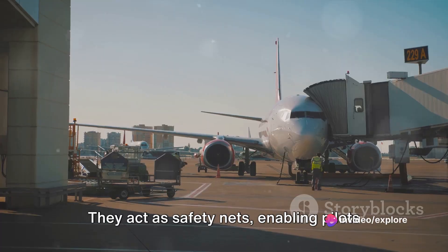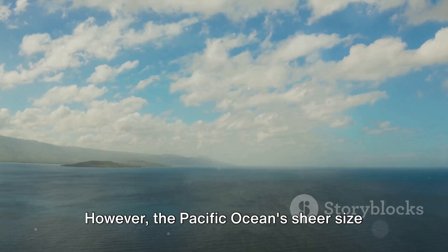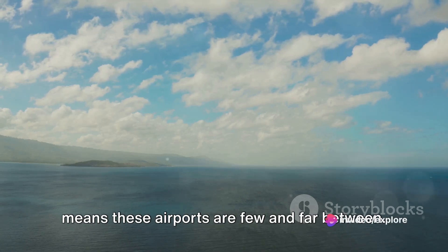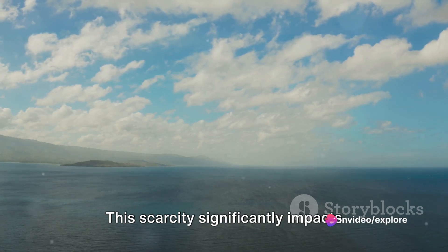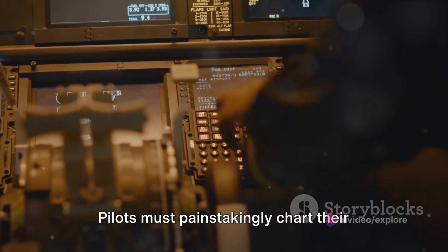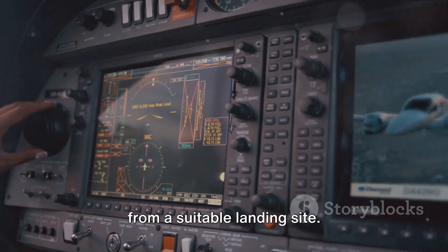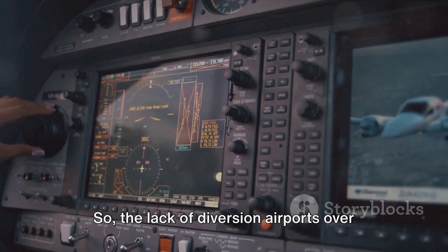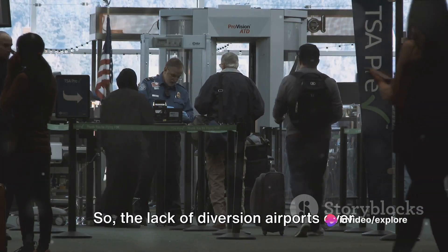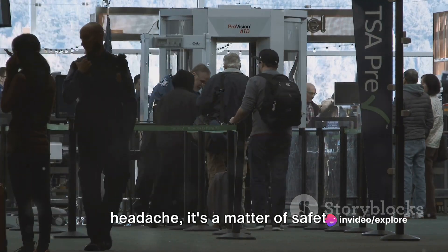Emergency diversion airports act as safety nets, enabling pilots to land their aircraft safely in case of emergencies. However, the Pacific Ocean's sheer size means these airports are few and far between. This scarcity significantly impacts flight planning — pilots must painstakingly chart their course to ensure they're never too far from a suitable landing site. The lack of diversion airports over the Pacific isn't just a logistical headache; it's a matter of safety.